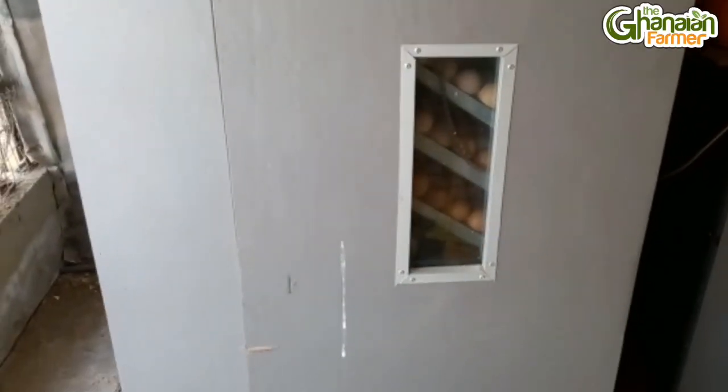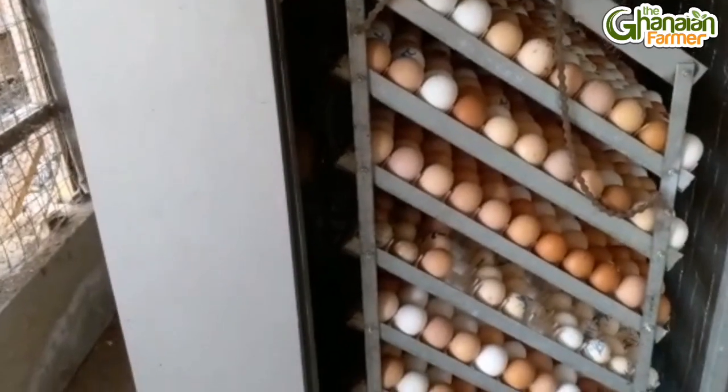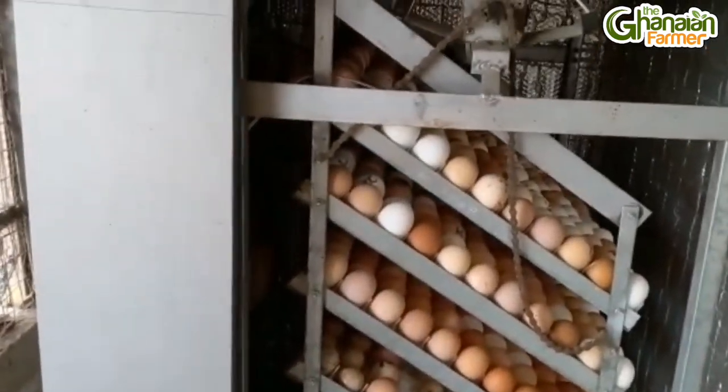I decided this is the time I have to try to hatch my own day-old chicks. So I've gotten my own incubator and my own parent stock, whereby I can get my own day-old chicks from them.